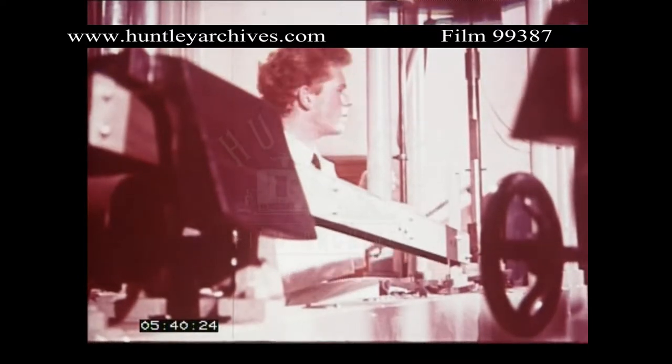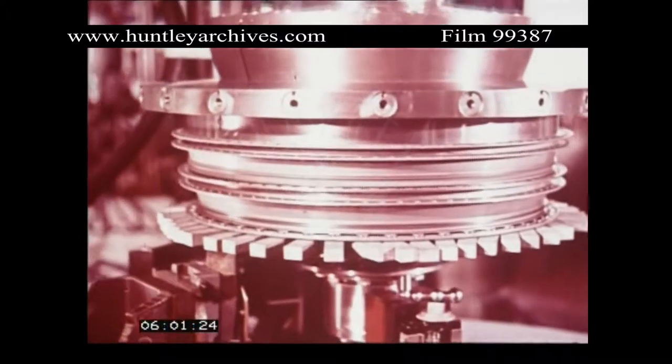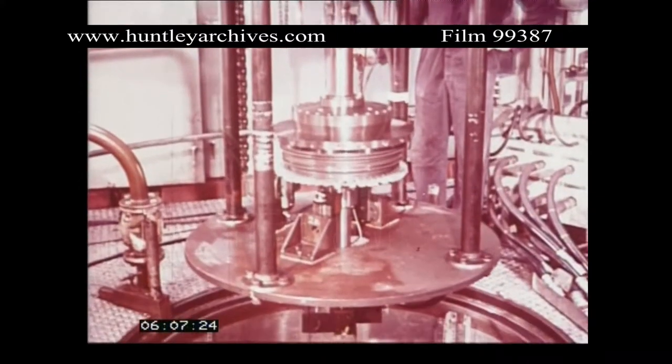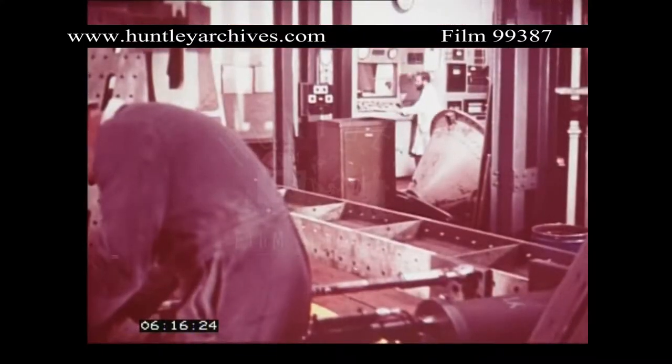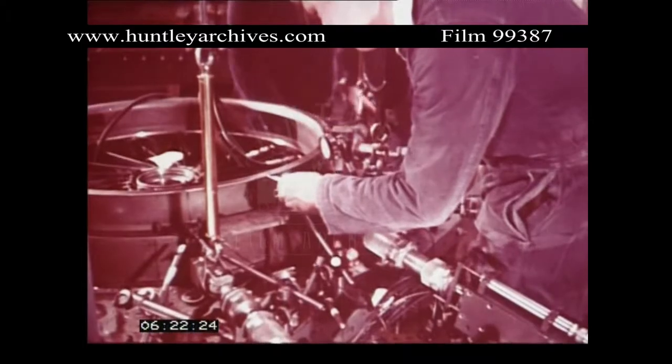Metal fatigue is investigated to achieve long component life. The quality and reliability of Spey's components were proved by testing which rapidly built up the equivalent of many thousands of hours in service. Compressor assemblies tested in spinning rigs were subjected to treatment far beyond anything to be expected in operation. Structures such as engine casings were tested to ensure integrity and long life.